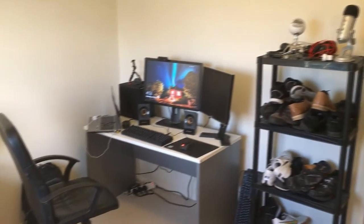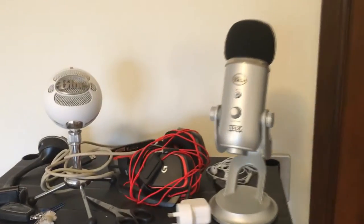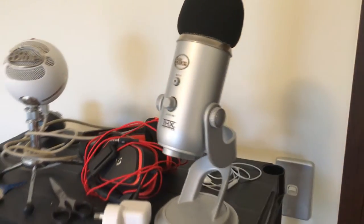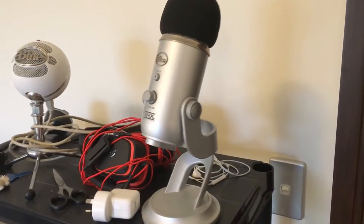Hi, it's Adam here from Ads Productions and this is a quick overview of my desk slash workstation. On the right on this random shelf thing we have the Blue Yeti as well as the Blue Snowball. This also houses my headset which is the G230, as well as my iPhone headphones.